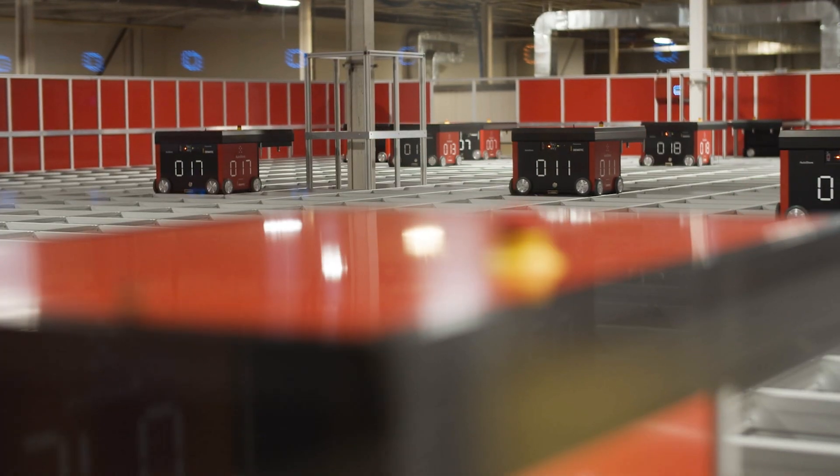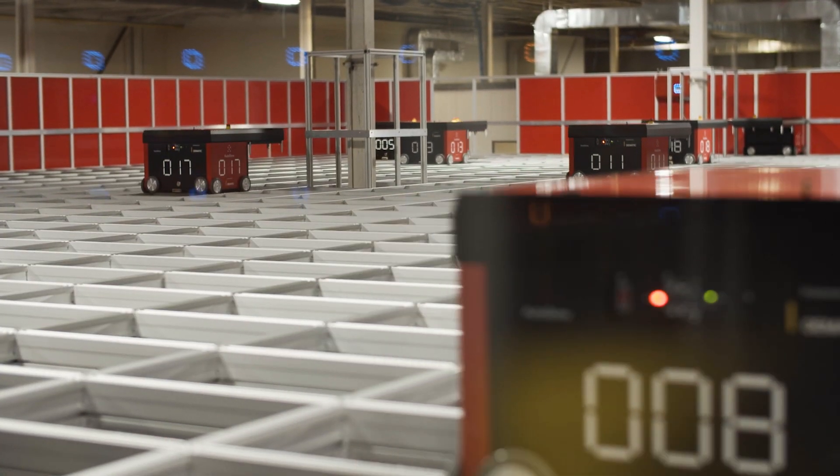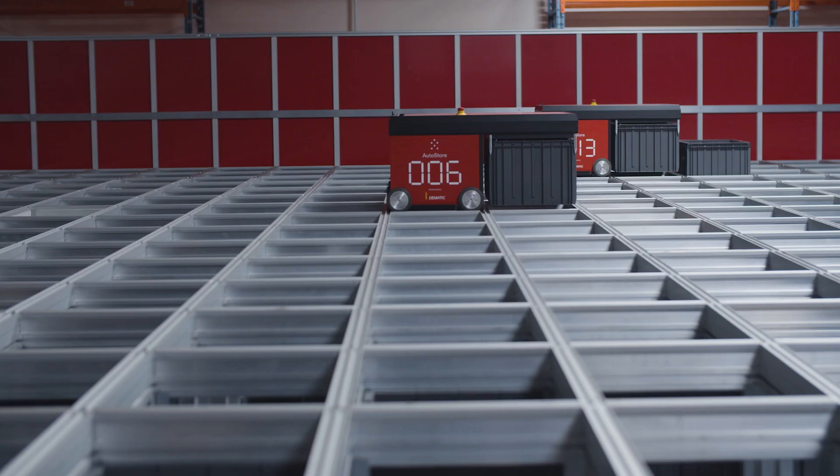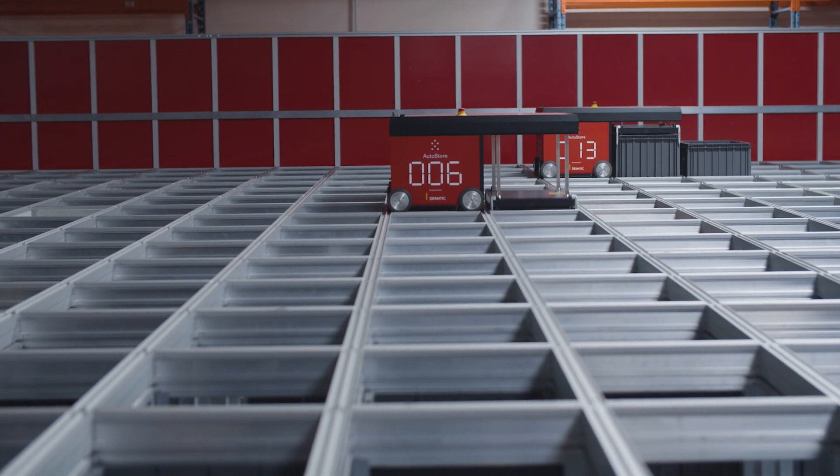The hope is that we get a real sense of the products that are important to our customers, the products that are being picked together and shipped together, the way in which our people are using the tool itself, and hopefully we can use that to drive other efficiencies at our branches. With the introduction of Carousel and now AutoStore, Noble recognizes that technology is a game changer in our industry and we are leading the way.